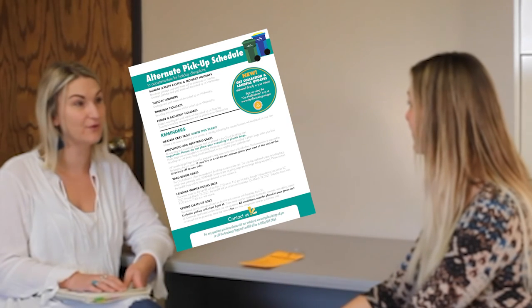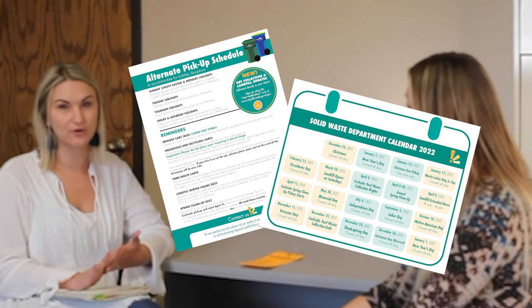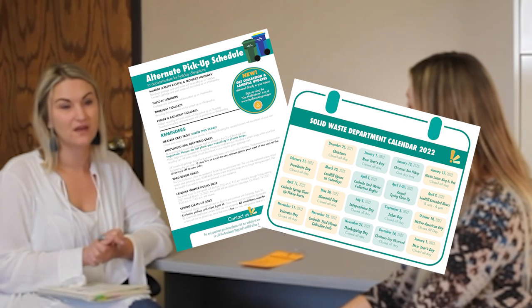Every year we send out a flyer with your utility bill that will have all of the holidays, days we're closed, schedules, and things to watch for. Thank you, Katie — residents, watch out for the weather, sign up for alerts on the website, and look for that mailer coming out soon.